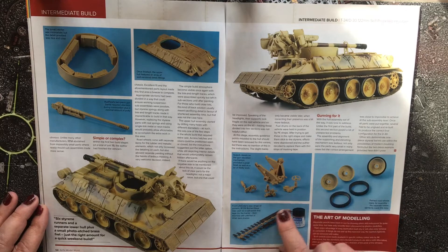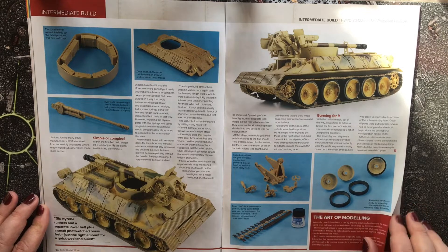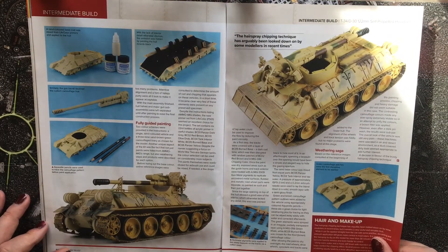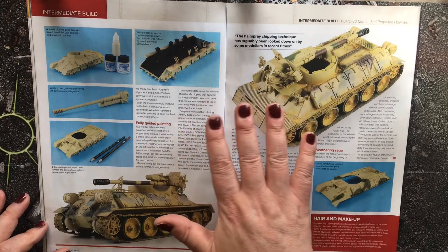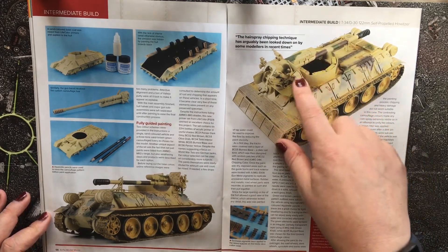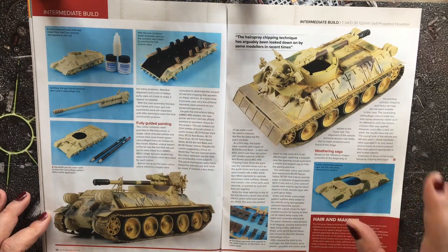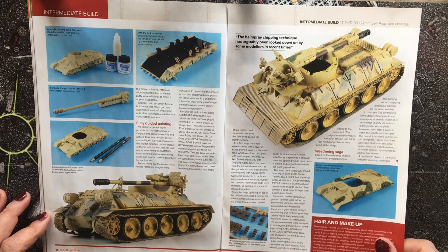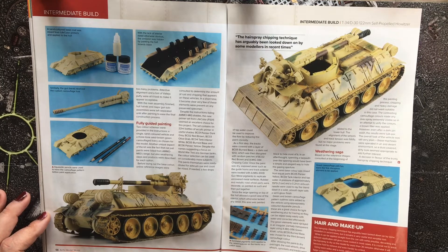One thing I found really good about this kit is that the road wheels have separate rubber elements, making painting much easier. Regarding the interior, the article notes there was a lack of detail, so they simply sprayed the entire interior black — which creates a black hole in the model but means you're not missing anything when you look inside, covering up the lack of detail.